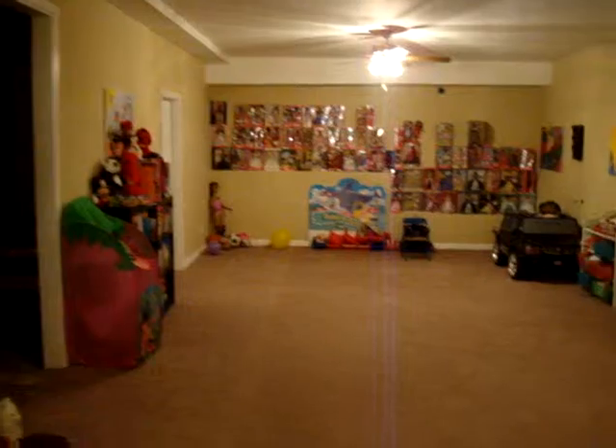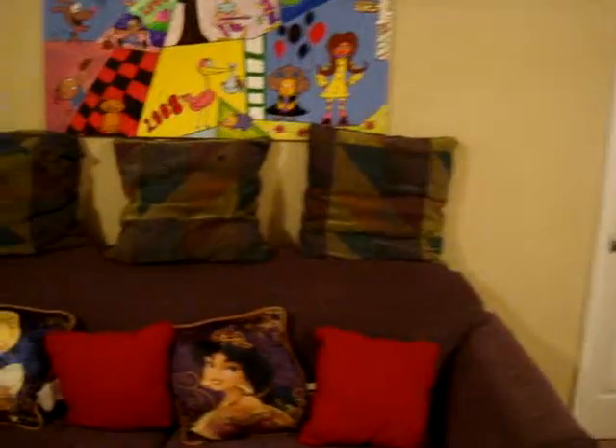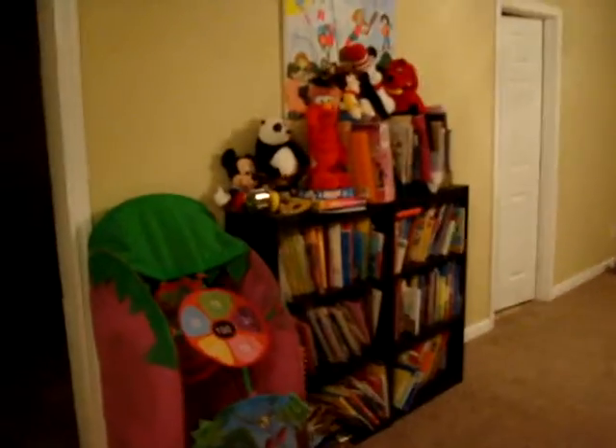This basement has not been this neat in five years. As you can see, everything is neatly in place. We are now approaching the bookshelf.